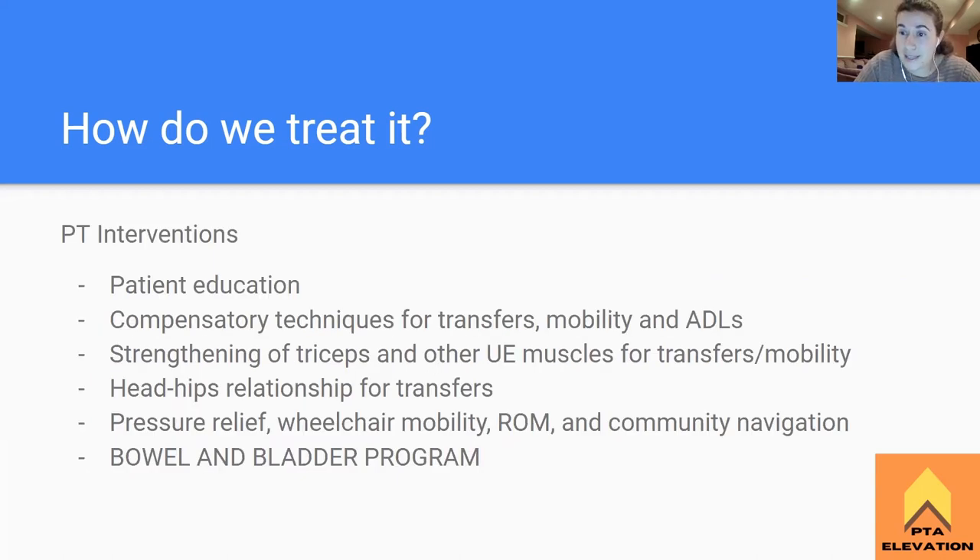For PT-specific interventions, the biggest thing is patient education and repositioning. For spinal cord injury patients specifically, compensatory techniques are okay - they're allowed to cheat. We can help them with compensatory techniques for transfers such as the hip-head relationship. We can work on mobility and activities of daily living, which can all be modified to help the patient get where they need to go. Strengthening their triceps is a big one because at the C7 level they now have innervation of their triceps. That helps with the push-up transfer to get into another chair, into their wheelchair, transfer to the mat table, and into their car - giving them a lot more independence.